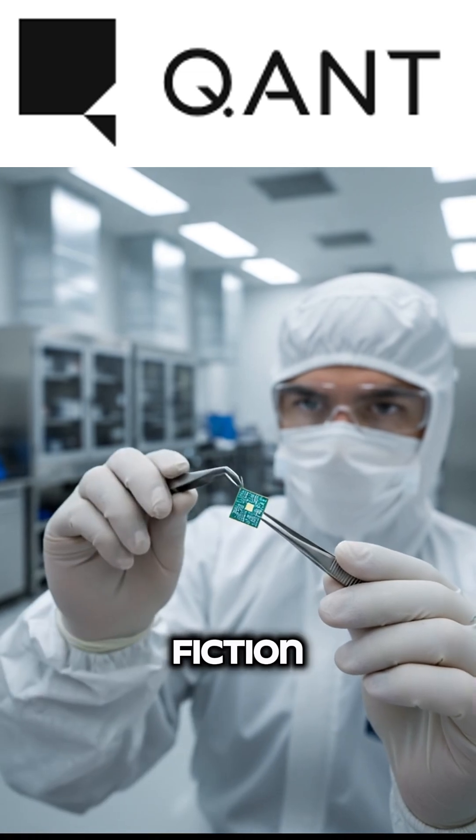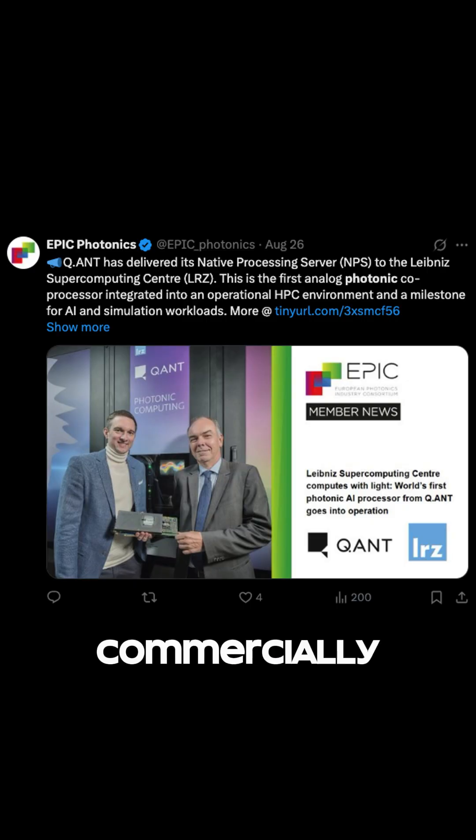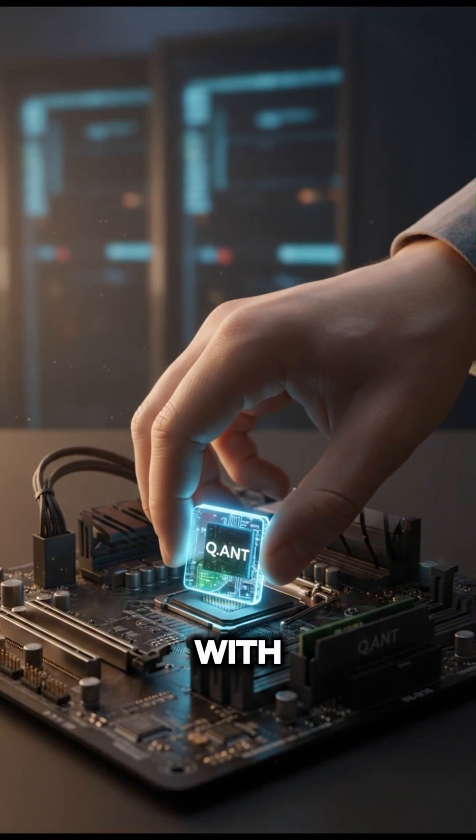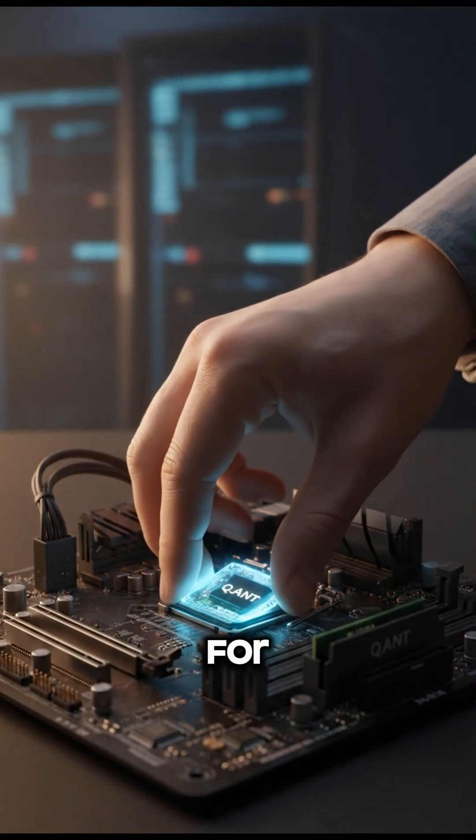And this isn't science fiction. A German startup called QANT has already launched the first commercially available photonic processor, claiming it's up to 50 times faster and 30 times more energy efficient. Their system is already compatible with existing hardware and software stacks, making it a potential drop-in supercharger for AI development.